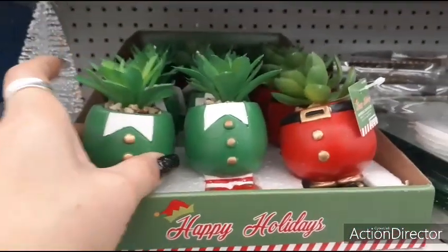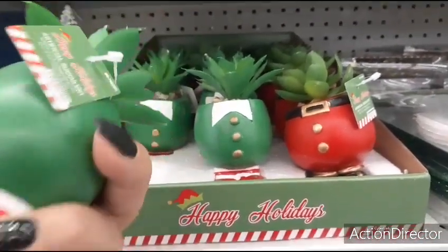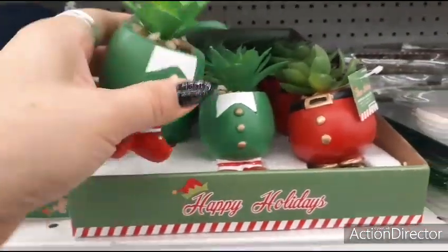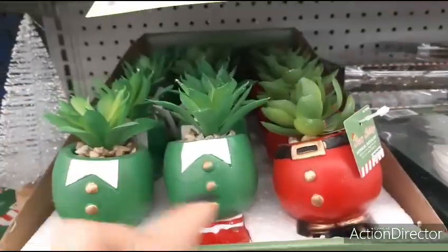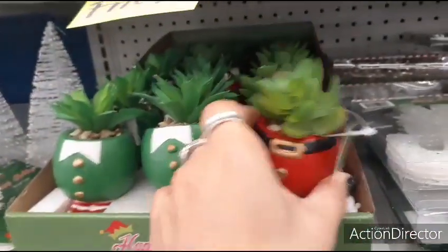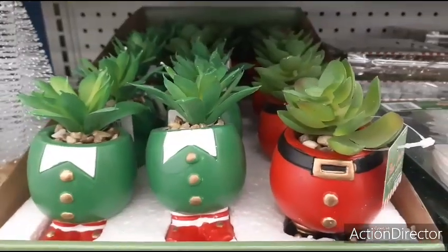Hello friends, we're at the 99 cent store and they brought out new Christmas stuff. They have these cute succulents in the little elf outfit and they also have it in the Santa Claus outfit, and these look like they're 99 cents. So those are really adorable.